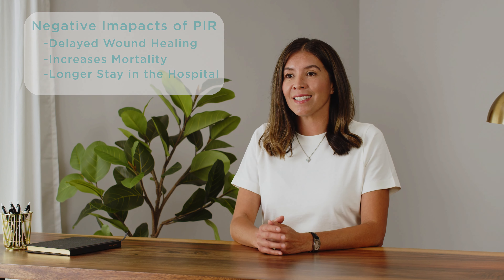One way you can decrease your risk of PIR is to safely carbohydrate load with a clear, clinical beverage in the hours before surgery. This helps maximize glycogen stores in your body and reduces your risk of insulin resistance.